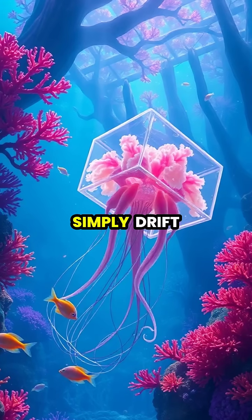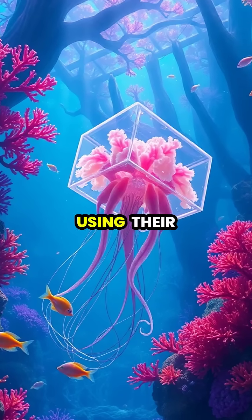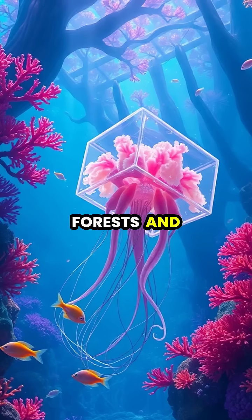Unlike most jellyfish, which simply drift with currents, box jellyfish actively hunt their prey, using their advanced vision to navigate complex environments like mangrove forests and coral reefs.